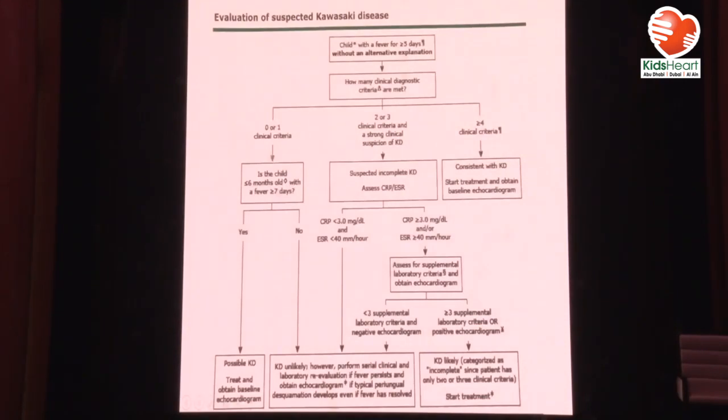We use this pathway, which is from UpToDate. Any child with fever for more than five days — you cannot suspect Kawasaki from the first day or two, but some people suspect it at day four if they have many criteria. You look at how many clinical diagnostic criteria are present. If there are four or more out of five, this is consistent with Kawasaki disease — do an echo and start treatment. If echo is not immediately available, start treatment and get the echo later.